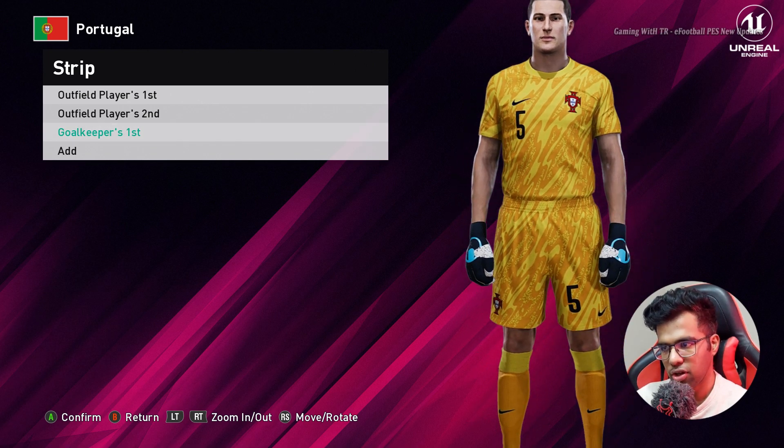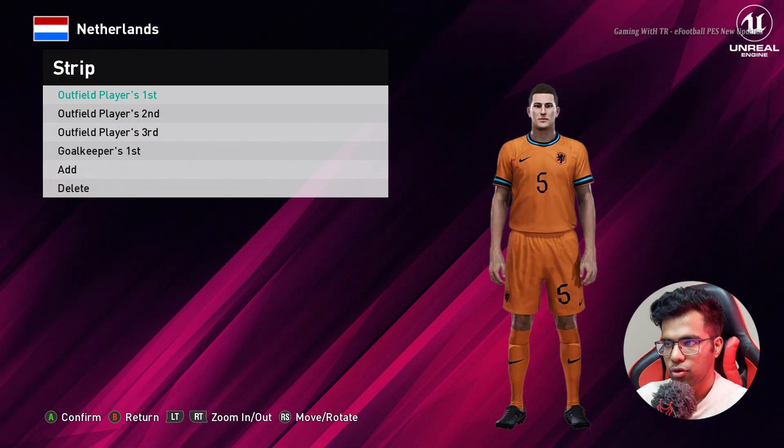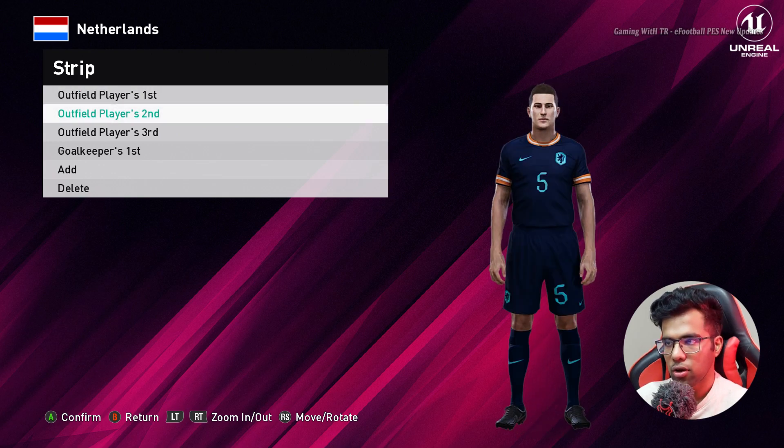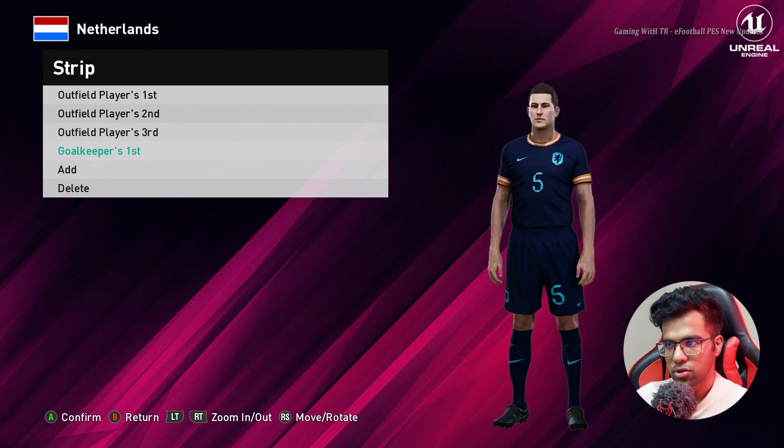Let's go for the next team — here is Netherlands. You guys can see this is the home jersey of Netherlands, and here is the away one, and here is the goalkeeper version.